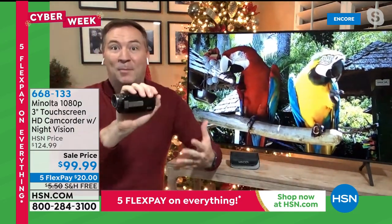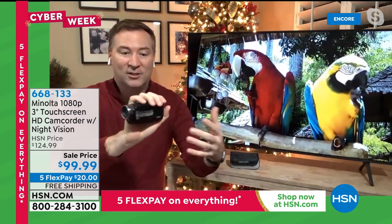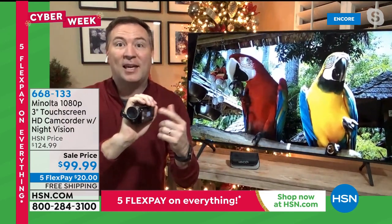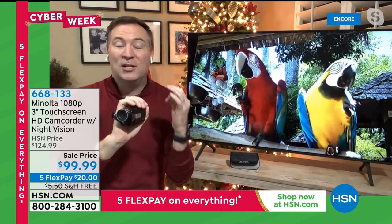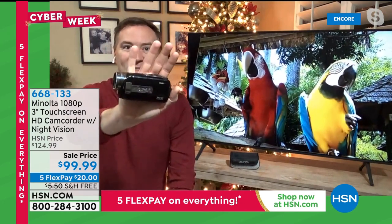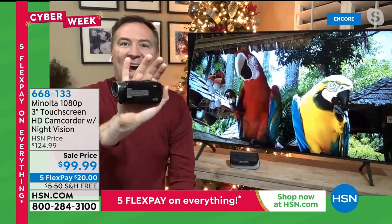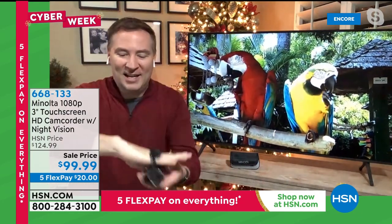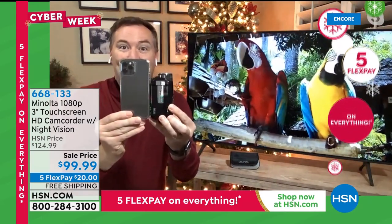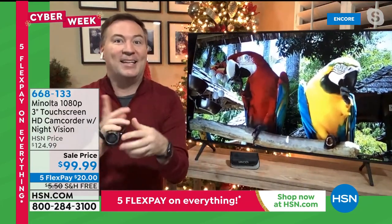Camcorders are back, and they're back in a big, big way — especially with a name brand like Minolta, who's been around for more than 90 years. If you're recording 1080p resolution video and also taking 24-megapixel high-definition photos, it's so small. Look how tiny it is — it doesn't weigh in pounds anymore, it weighs just seven ounces, feather light. My cell phone is actually bigger than the camcorder itself.